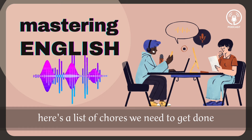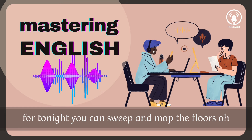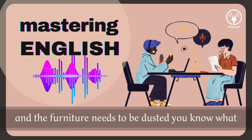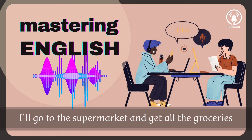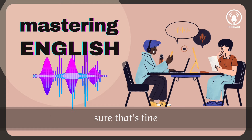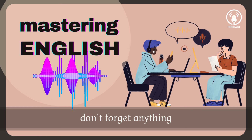Okay, here's a list of chores we need to get done. I'll do the dishes and get all the groceries for tonight. You can sweep and mop the floors. Oh, and the furniture needs to be dusted. You know what? I have to pick something up in the mall. So why don't you clean the floors and I'll go to the supermarket and get all the groceries. Sure, that's fine. Here's the list of all the things you need to get.